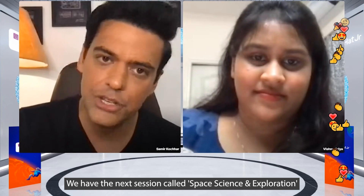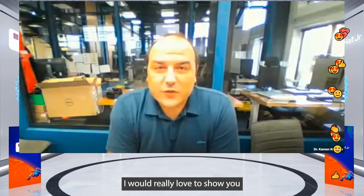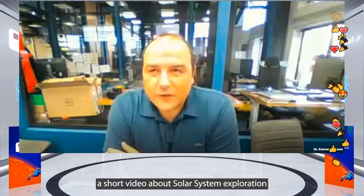We have the next session called Space Science and Exploration with Dr. Carmen Kozarev. I would really love to show you a short little video about solar system exploration in Europe.